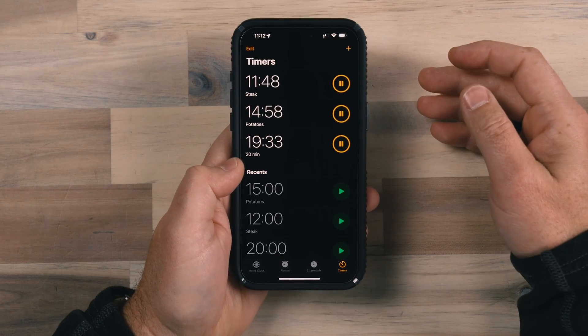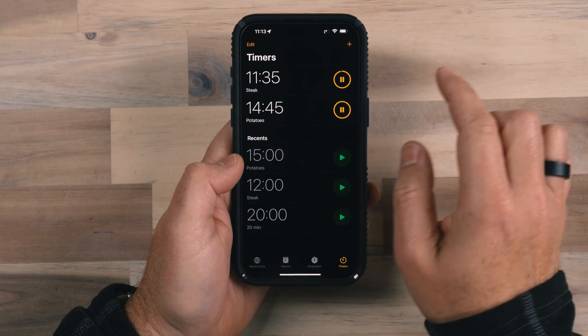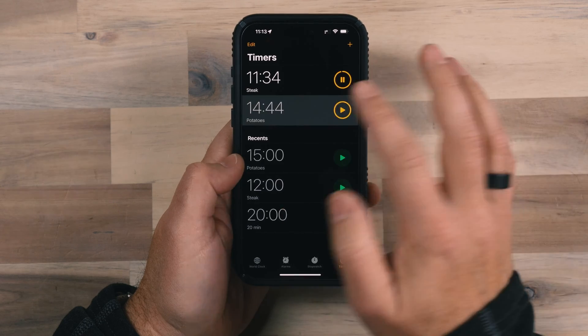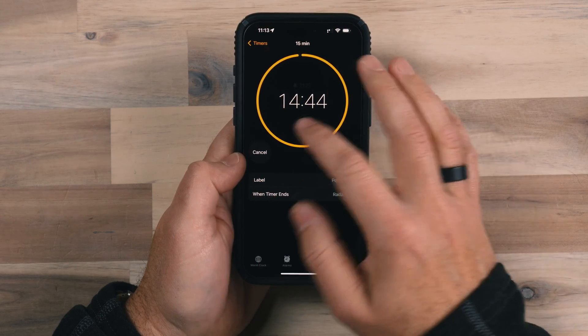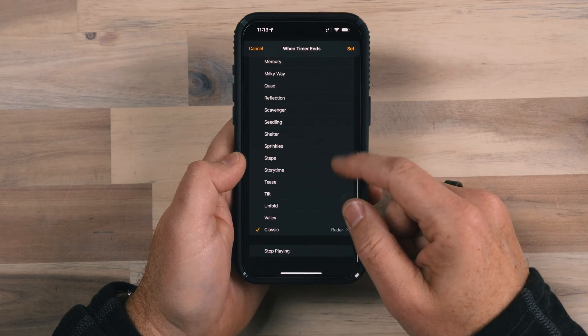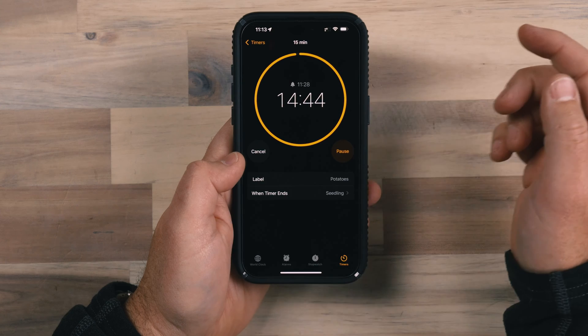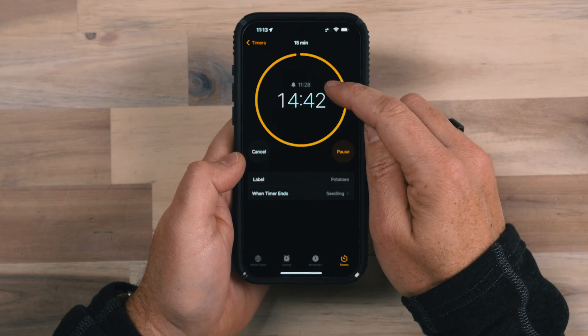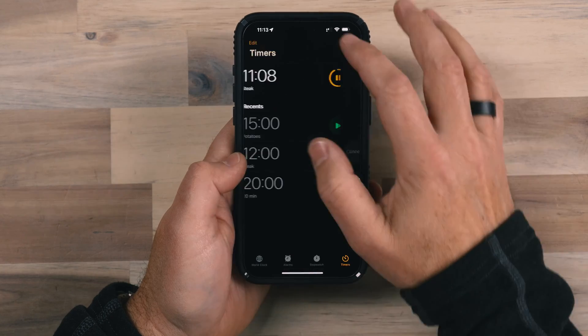Now I've got multiple timers going on at the same time, which is absolutely fantastic. It's really a game changer because this is what this app should have had in the past. I can swipe to delete them if I don't need them anymore, pause them, go in and change the label, cancel them, make adjustments to the time, change the tone that goes off when the timer is done, and resume that timer. It even gives me the time at which that timer will be done.